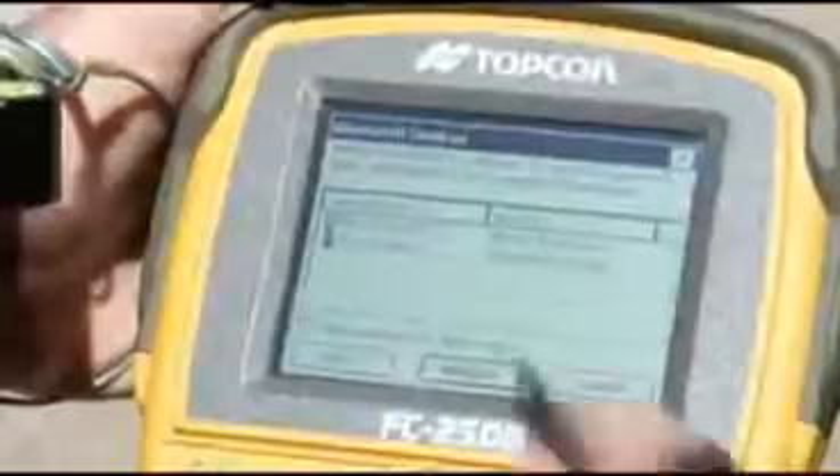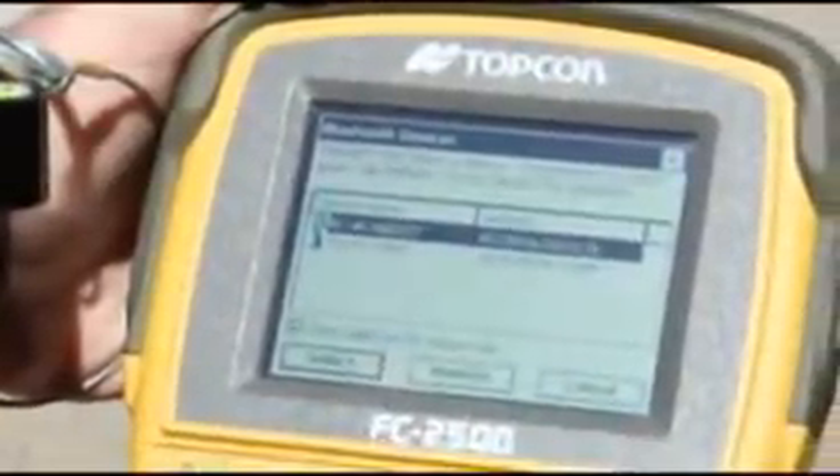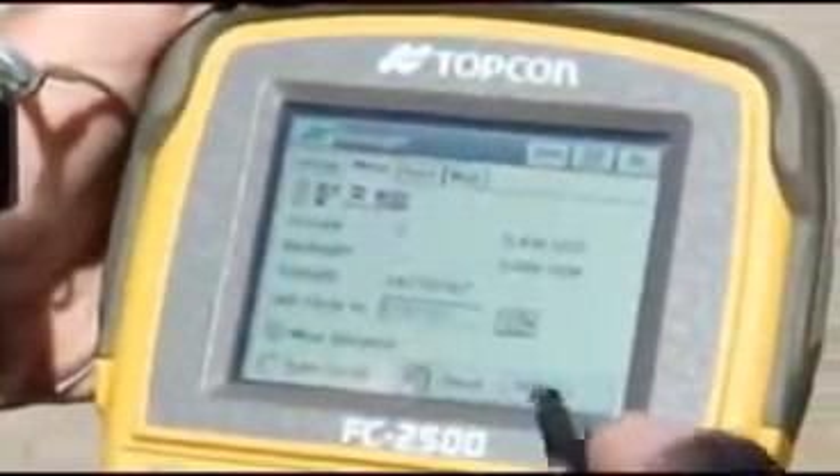All TopCon field controllers can connect to the RC4 via Bluetooth wireless. The new onboard interface provides one-touch robotic setup — simply power up the unit and press robotic. TopCon's powerful TopServe software is updated and expanded, with real-time routing and many other features embedded in a whole new layout to power all of your TopCon instrumentation.